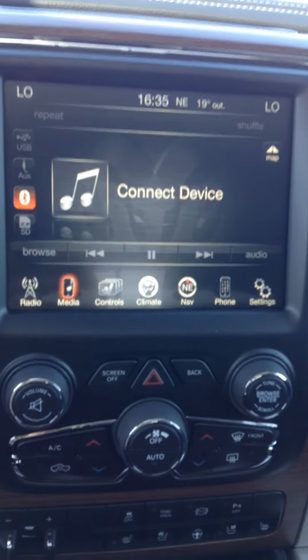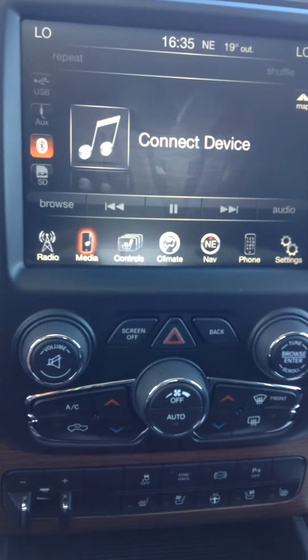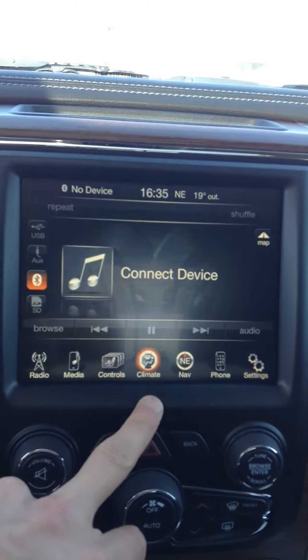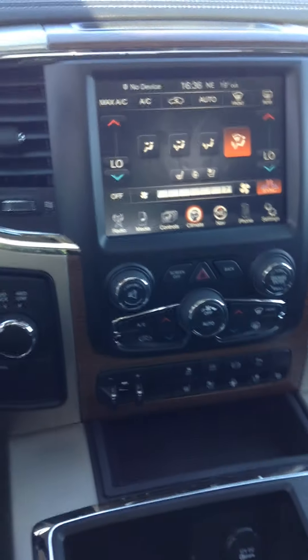Different ways to play music off your phone — multiple different ways. Controls for the heated seats as well, dual climate control, and the full Alpine sound system. So this is the 2015 3500. I'll also send you some pictures of that 2014 Longhorn I mentioned.